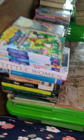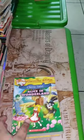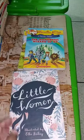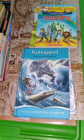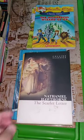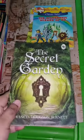Assalamualaikum everyone. Today's video is a decluttering video of classic books. As you already know, I have shown you the decluttering process of my paperback novels, premium print books, and hardcover books in the previous videos on the playlist of decluttering videos. Today's video is a decluttering video of my classic books.